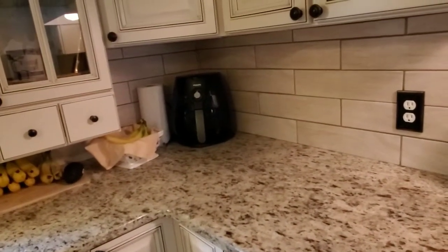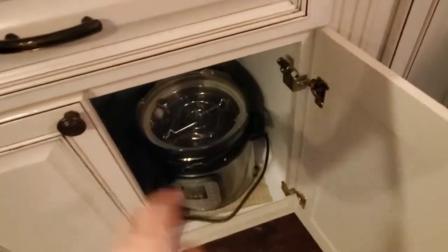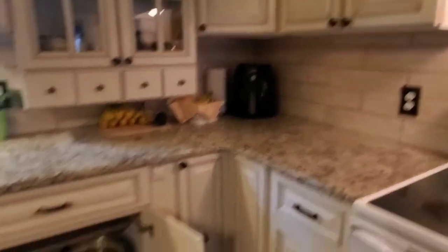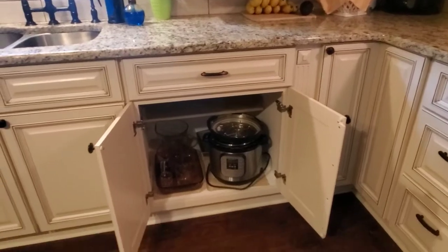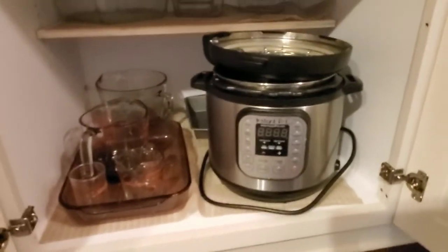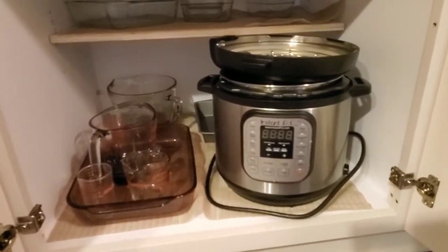Coming on down to the Instant Pot — it does not get to live on the counter. At least the air fryer is sleek; the Instant Pot has too many functions and I haven't learned all of them yet. It actually is super useful though — we used to cook with it a lot more at our apartment, and for some reason we don't cook with it as much here, probably because it lives down in the cabinet.